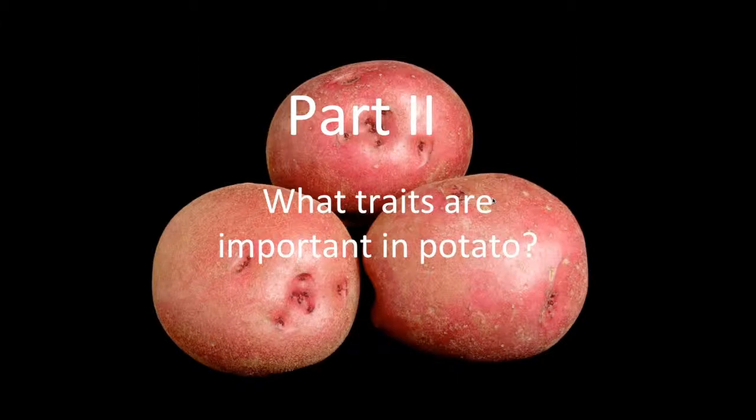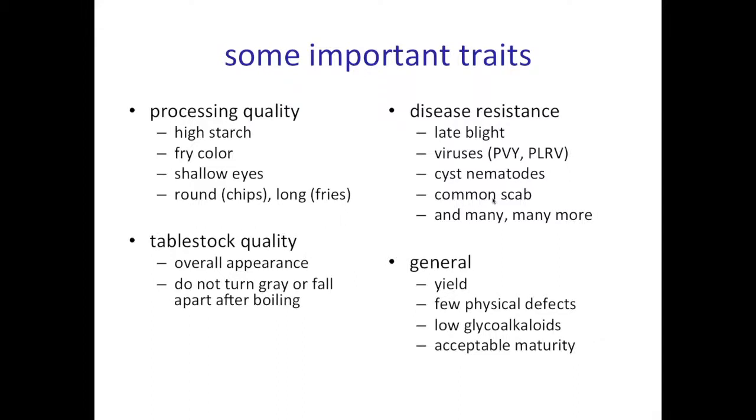We'll shift gears and talk about what kind of traits potato breeders consider when they're developing new potato varieties. This slide shows a whole bunch of traits that I won't elaborate on now because the next few slides show photographs of a lot of these and I elaborate on them more then.